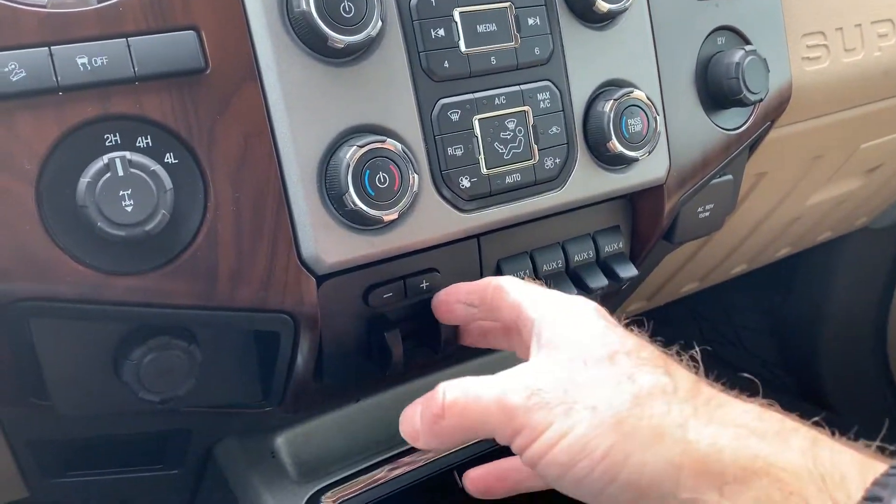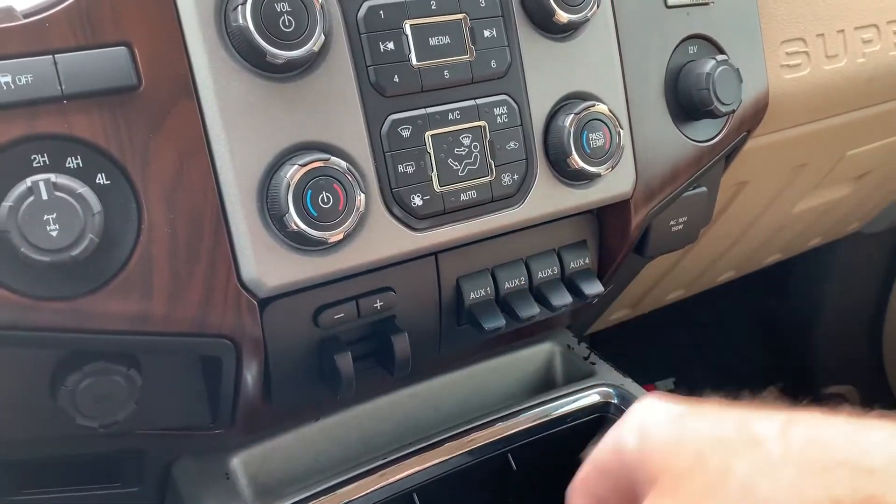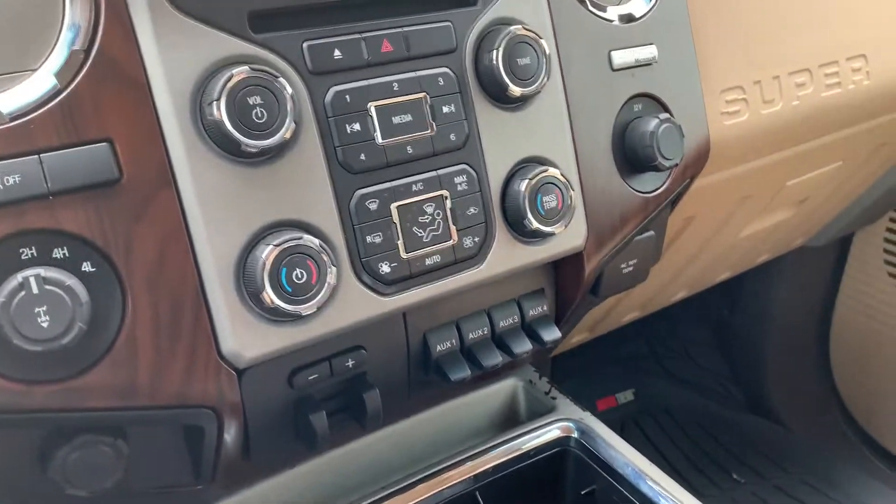Just come down here, you've got your trailer sway control, and your upfitter switches, power supply.